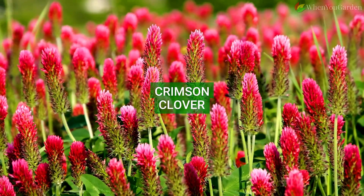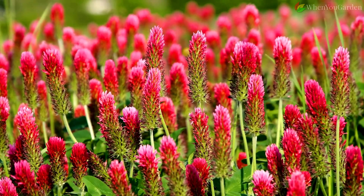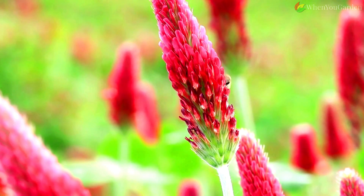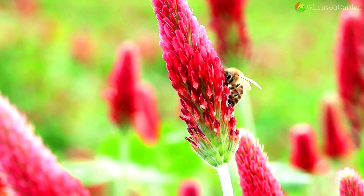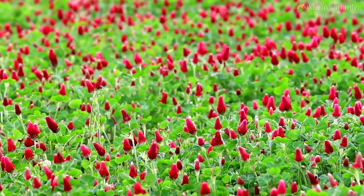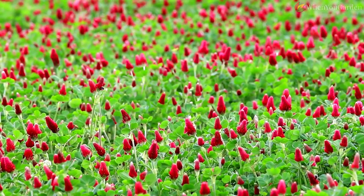Crimson Clover. If you're looking for a plant that will slow down soil erosion, improve soil structure, and increase the amount of nitrogen and organic matter in the soil's upper levels, Crimson Clover is one of the best options. In addition, this cover crop is excellent at suppressing weeds and attracting pollinators to tomatoes.